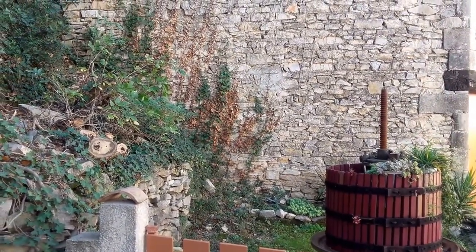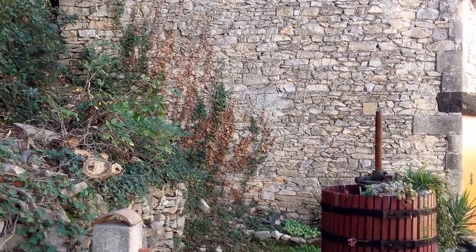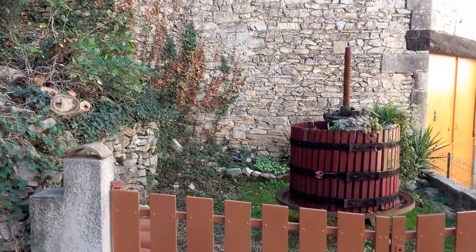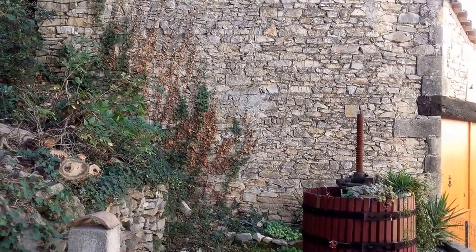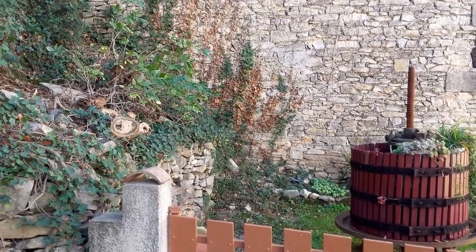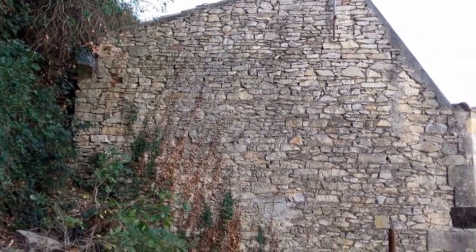Moving to the other initials, SDD — that's 'salle de douche.' Salle de douche means that there is a douche, or a shower, in the room. We notice that in the advertisements, 'salle de douche' is a shower room. You want to confirm that with whoever's making the advertisement to make sure they've used the right initials, abbreviation or acronym, just to make sure that when you go see the property, it is what you expect.